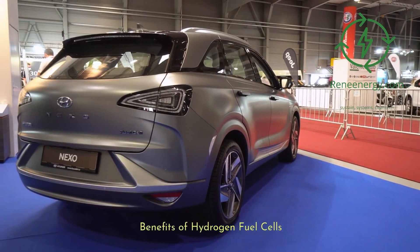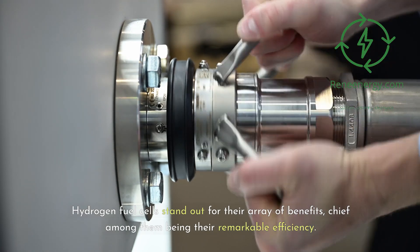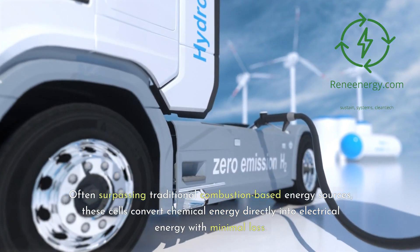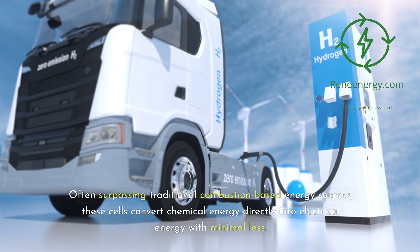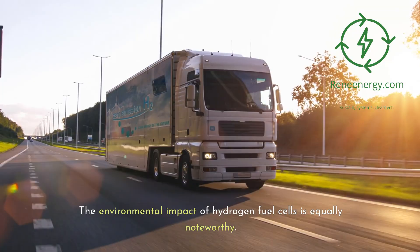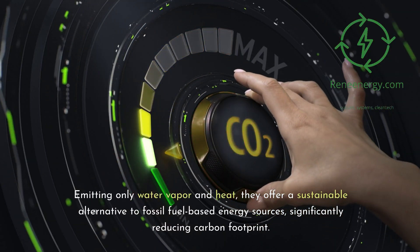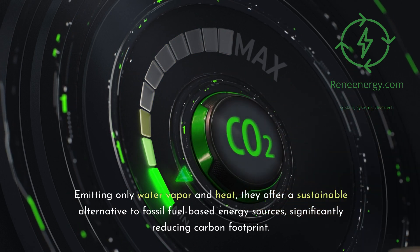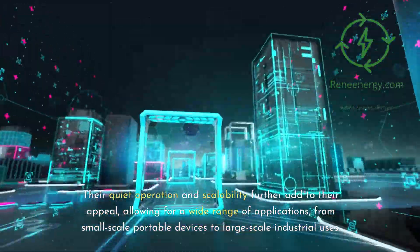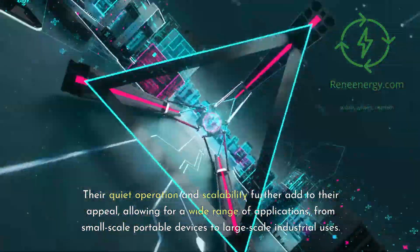Benefits of Hydrogen Fuel Cells. Hydrogen fuel cells stand out for their array of benefits, chief among them being their remarkable efficiency. Often surpassing traditional combustion-based energy sources, these cells convert chemical energy directly into electrical energy with minimal loss. The environmental impact of hydrogen fuel cells is equally noteworthy — emitting only water vapor and heat, they offer a sustainable alternative to fossil fuel-based energy sources, significantly reducing carbon footprint. Their quiet operation and scalability further add to their appeal, allowing for a wide range of applications, from small-scale portable devices to large-scale industrial uses.